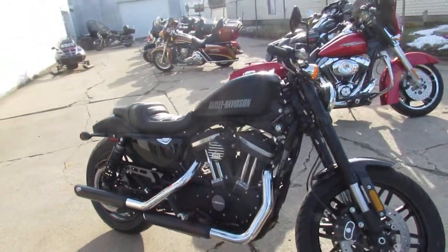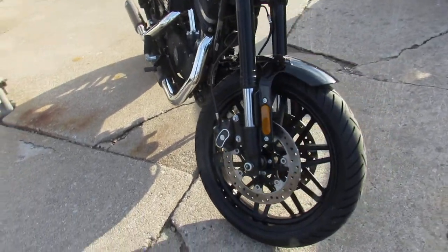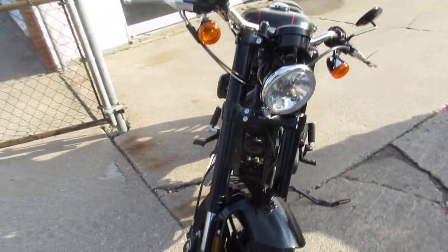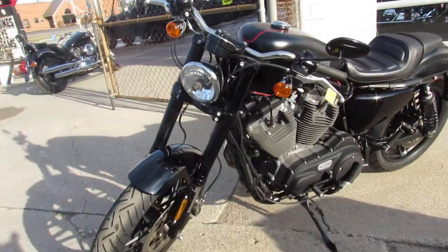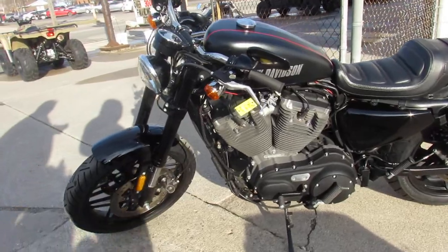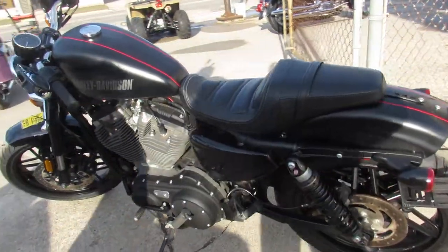Hey guys, ApprovalPowerSports.com here doing some videos on the used Harley Davidsons. We've got over 45 Sportsters in the showroom for sale. This one here is a 2016 — it's the 1200 Roadster in black denim. Sharp bike, only has 8,792 miles.